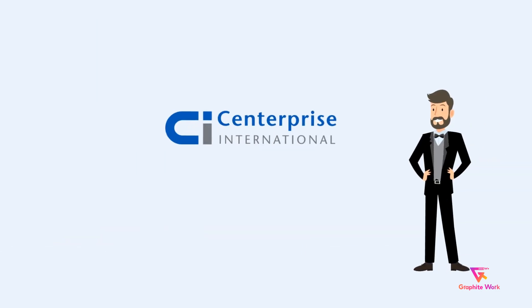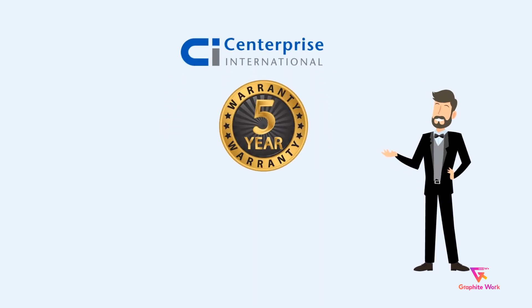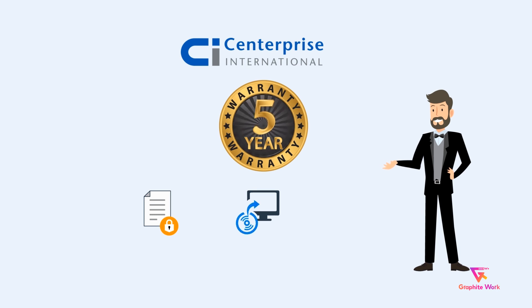Centerprise can also support your technology vision with up to 5 years warranty and offer additional secure backup and recovery for your critical data and applications.